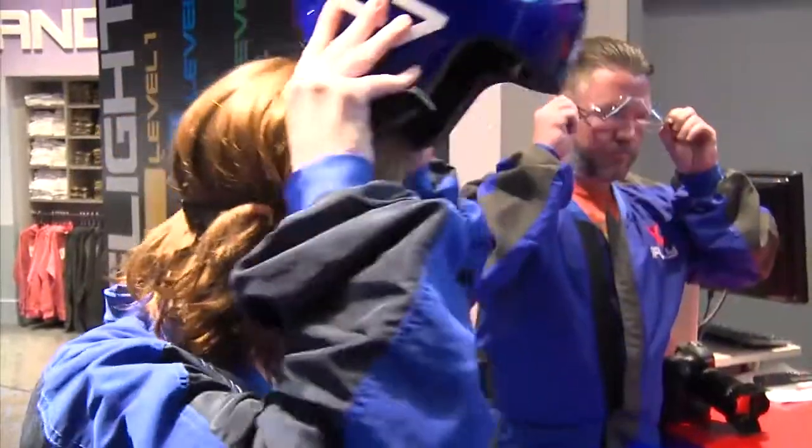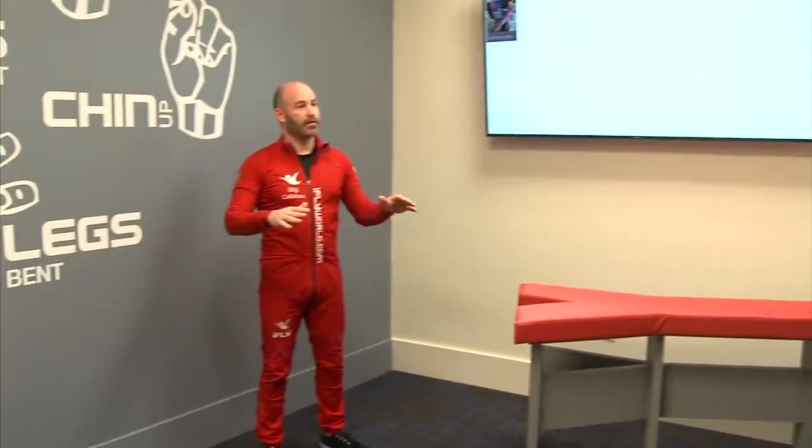After you're all set up, we'll get you fitted for the wristband, and then we'll bring you in and gear you up. That's going to entail putting on your flight suit, your goggles, your helmet, your earplugs. Then we take you in and we have an instructor with our IBA certification go over all of the safety and the training procedures you're going to want to know.